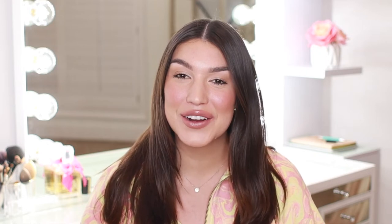What's up guys? Welcome back to my channel. If this is your very first time here, my name is Angelica Fitzgerald and welcome.